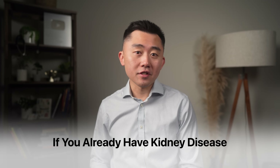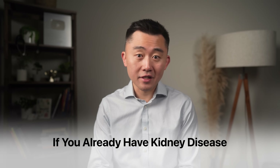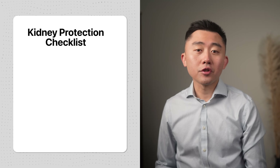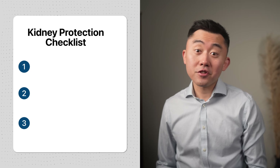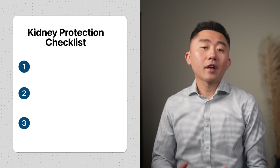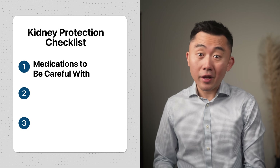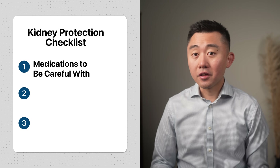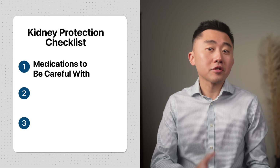And if you already have kidney disease, this is especially important, as these steps will help slow down and even stop further damage. I'm going to give you a simple checklist with three parts. First, we'll talk about common medications you probably have in your medicine cabinet that are notorious for causing kidney damage — both over-the-counter and prescription medications.